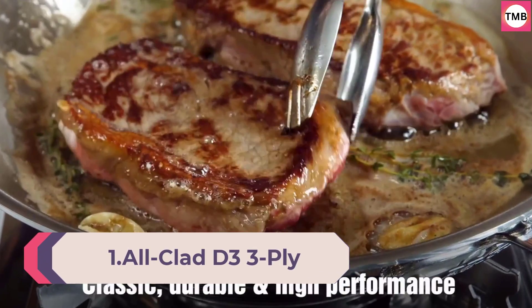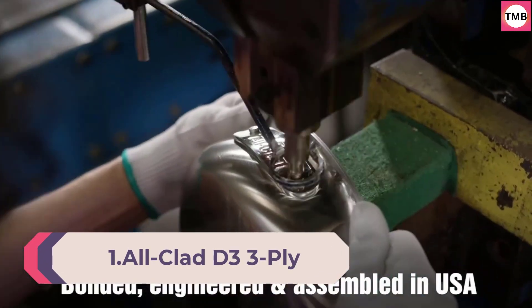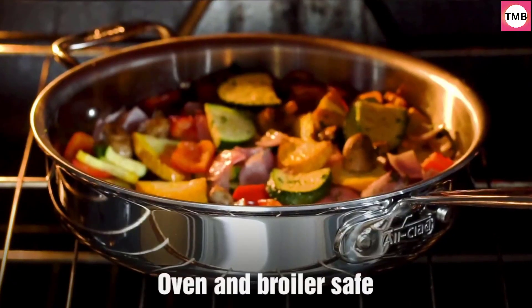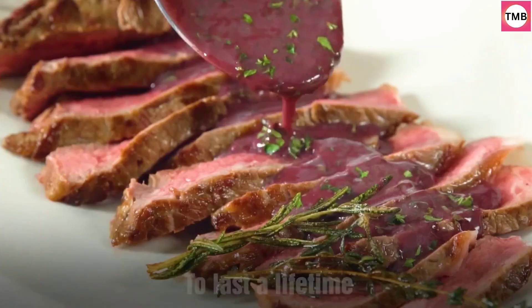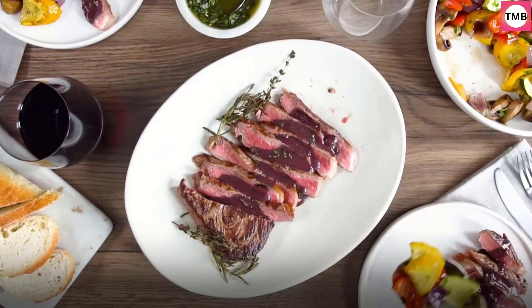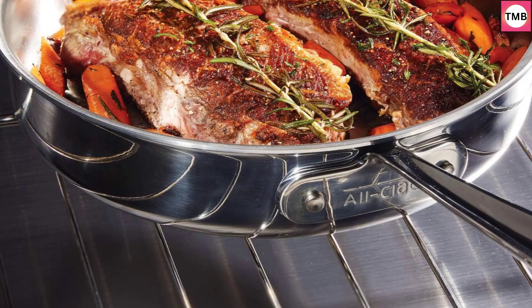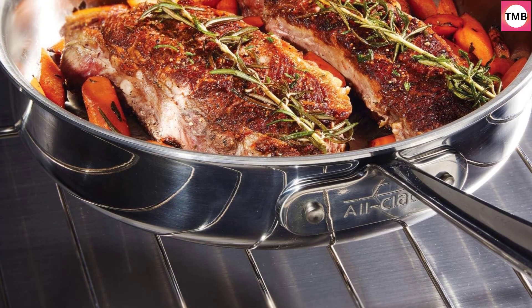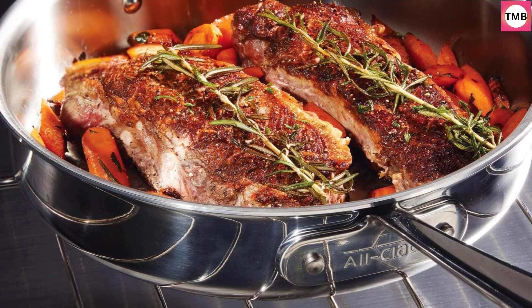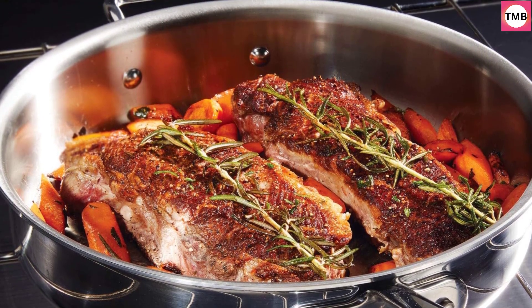Number 1: All-Clad D3 3-Ply Stainless Steel Fry Pan, 10-inch, Induction Oven Broiler Safe to 600°F, Silver. Experience professional-level cooking with this 10-inch stainless steel fry pan, enhanced by All-Clad's D3 3-Ply construction for impeccable heat distribution and retention. D3 3-Ply is fully bonded to the rim for professional performance and durability. The high-quality 18/10 stainless steel surface sears to perfection and is ideal for deglazing for pan sauces.